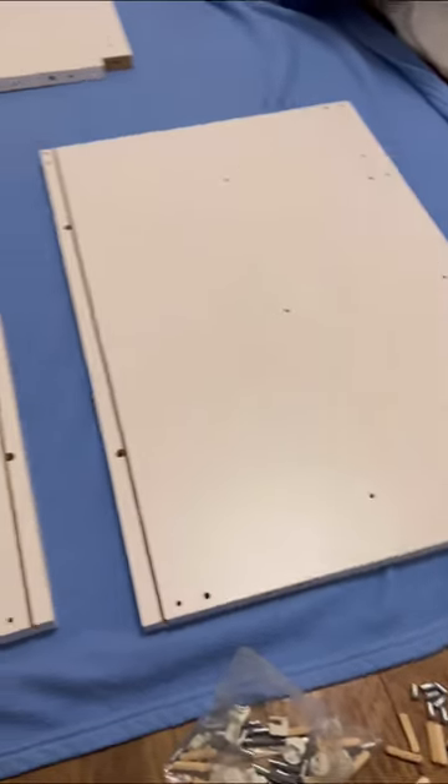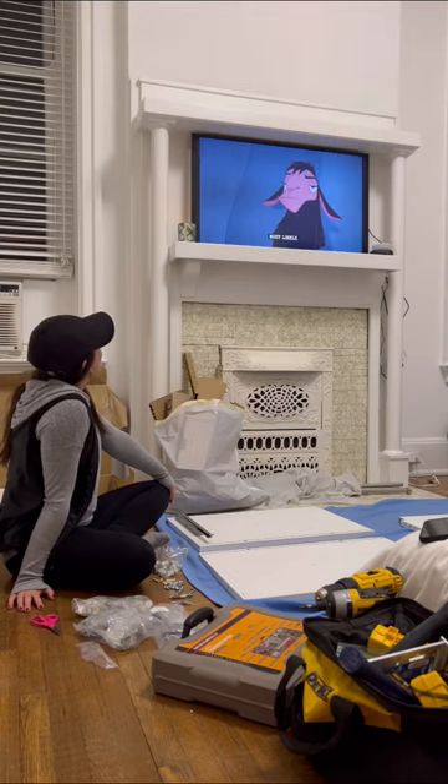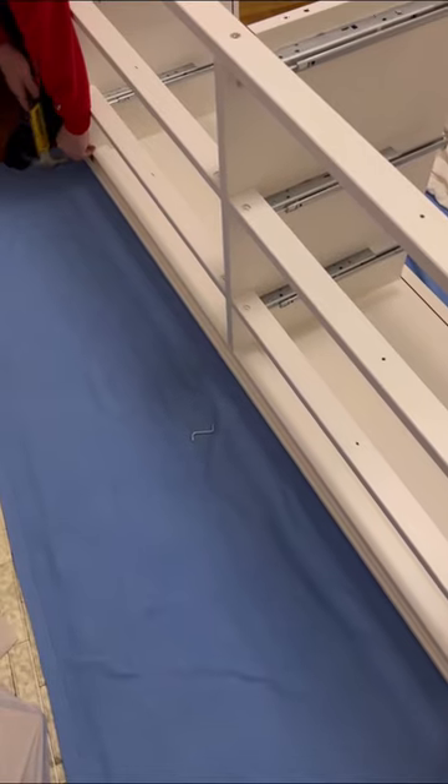I recently moved to a new apartment, and instead of bringing everything with us, we sold everything on Facebook Marketplace and wanted to start fresh. So we got the Adinas dresser in white from Ikea.